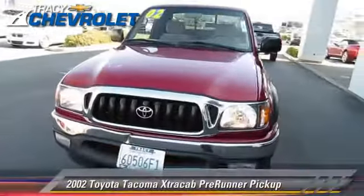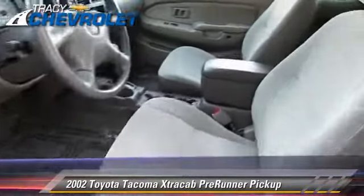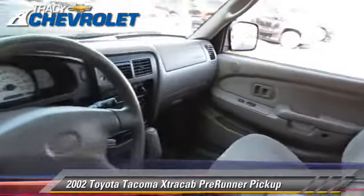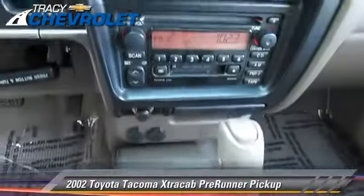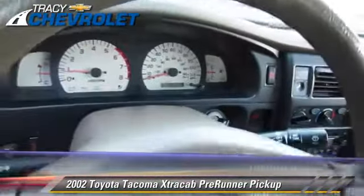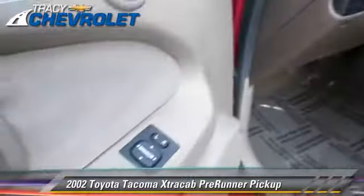The 2002 Toyota Tacoma Prerunner. This is a pickup truck powered by a 3.4 liter V6 engine with an automatic transmission. This vehicle gets up to 19 miles per gallon. This Toyota features a towing package, alloy wheels, and tilt wheel.